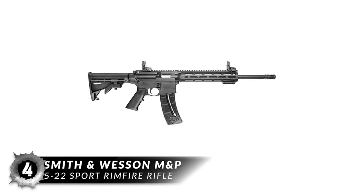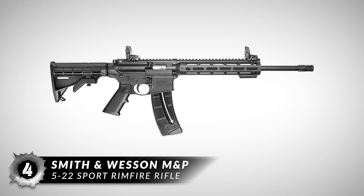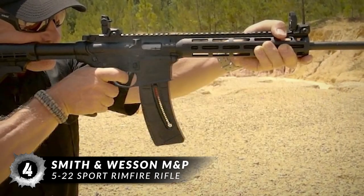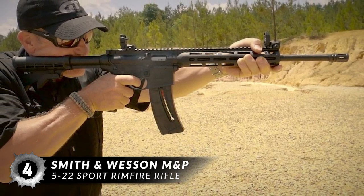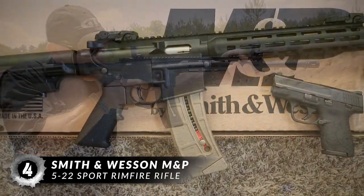Next on the list is the Smith & Wesson M&P 15-22 Sport Rimfire Rifle. This is an excellent pedigree for a .22 rifle. The .22 version shares the same manual of arms as its centerfire parent, including field stripping. It even shares the same trigger group, although it lacks a forward assist or dust cover — neither of which are necessary on a .22. It also features a shell deflector for the benefit of lefties.